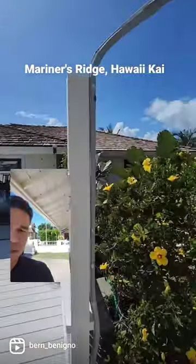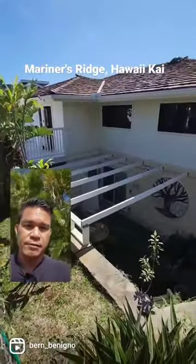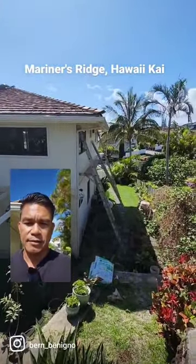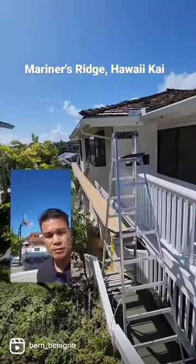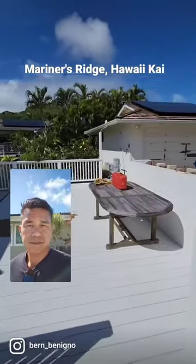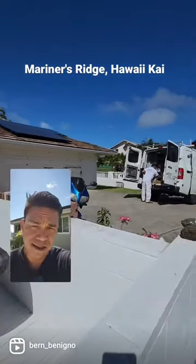Looking at it from this side, it kind of goes downhill and the guys are prepping right now on that side. We've got things set up on this side to make it easy to reach — plank and ladder. That's what we've got going on. See you next time.